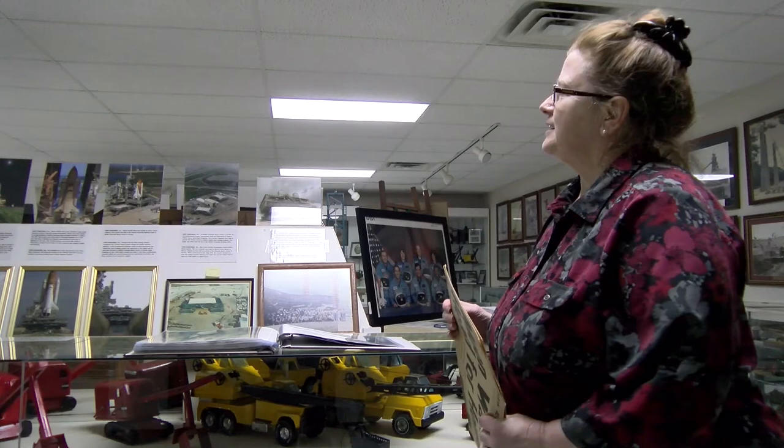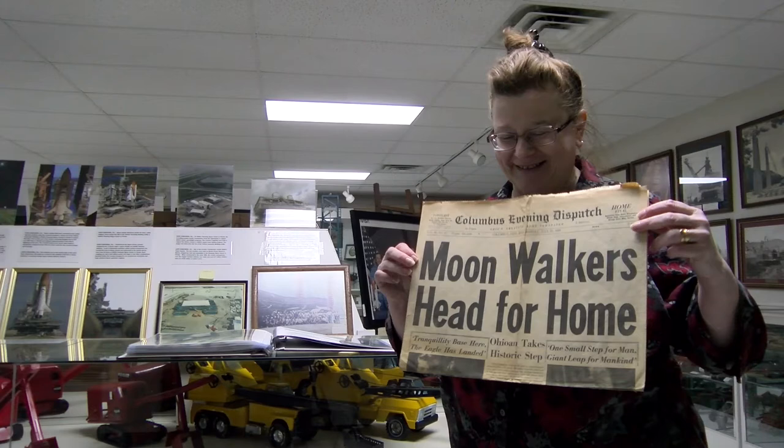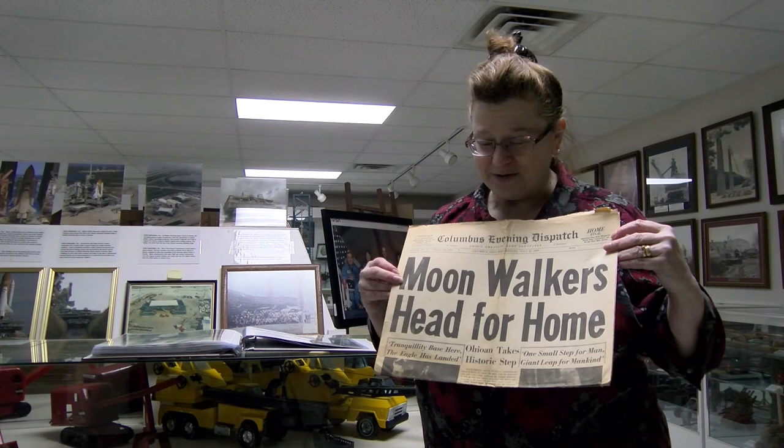One of the things that's really wonderful about the Huber Museum is that there's a paper archive as well as an equipment archive. I'm almost afraid to hold this — it's old and fragile. 1969, the moonwalk.